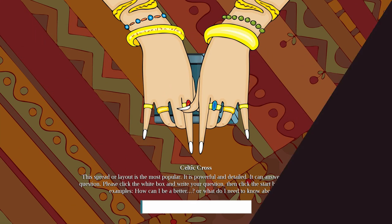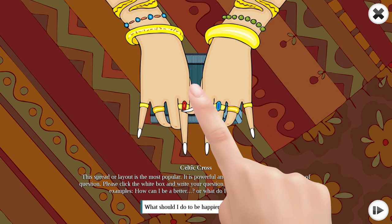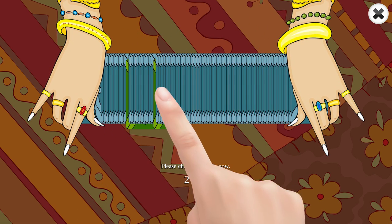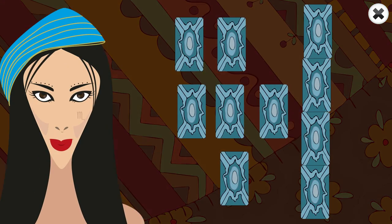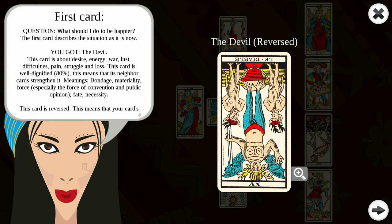Anyone can use the app very easily. Just type your tarot question, such as "What should I do to be happier?" Shuffle the cards as many times as you want. Choose the cards you want. That's it. The cards will be presented one by one and explained in detail.